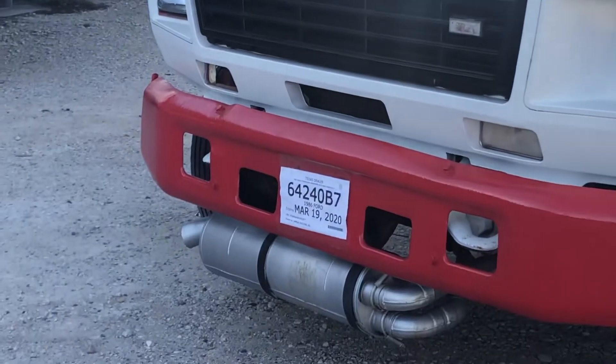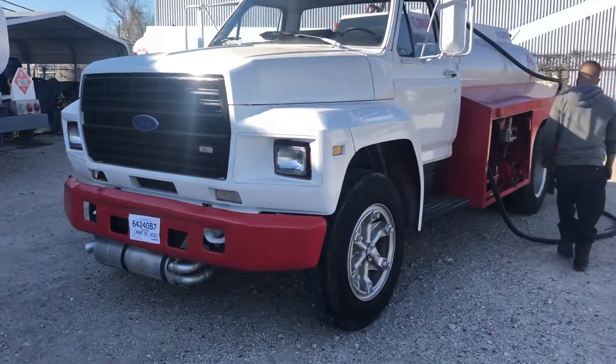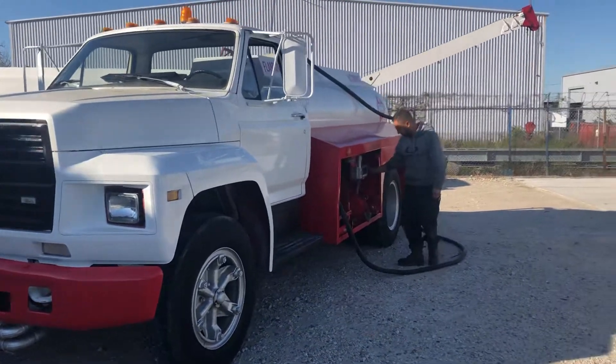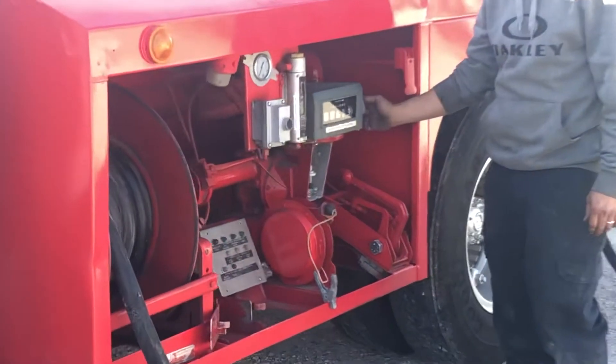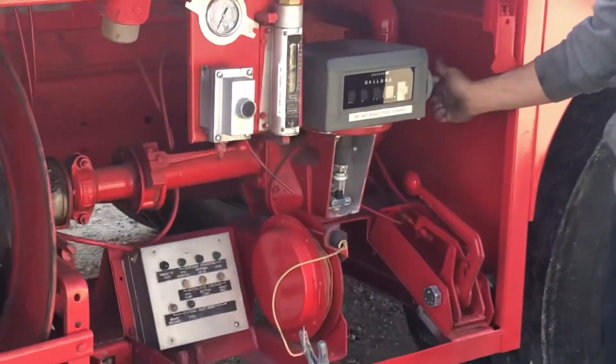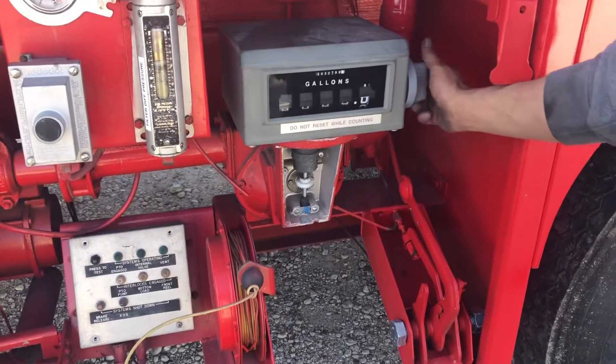The blue button has been finished — this is the blue button. It will be found on the blue button. The blue button is the red button.